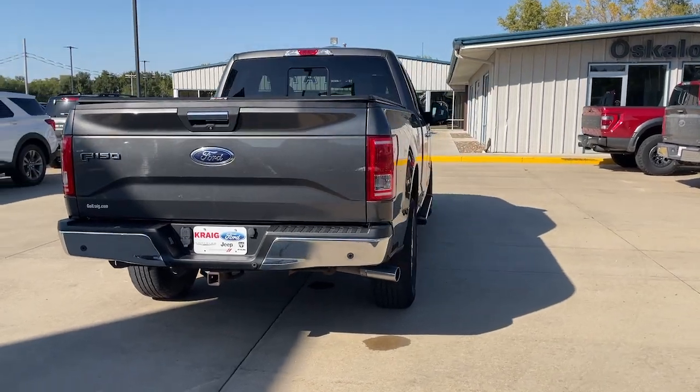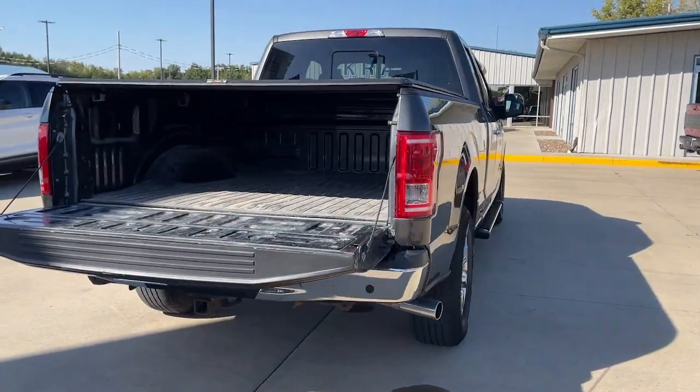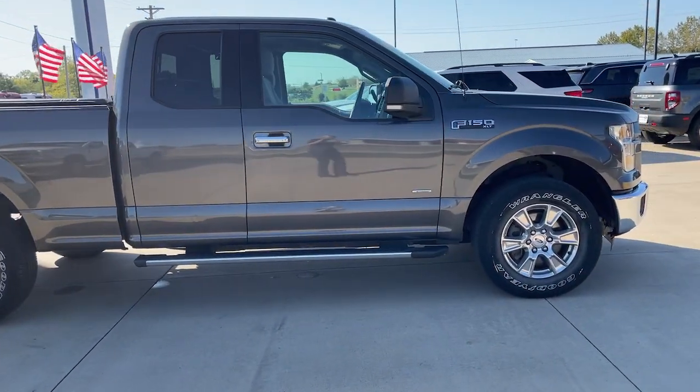Keyless entry, fog lamps, steering wheel audio controls, aluminum wheels, alarm, electronic stability control, intermittent wipers, traction control, tire pressure monitoring system, passenger vanity mirror.